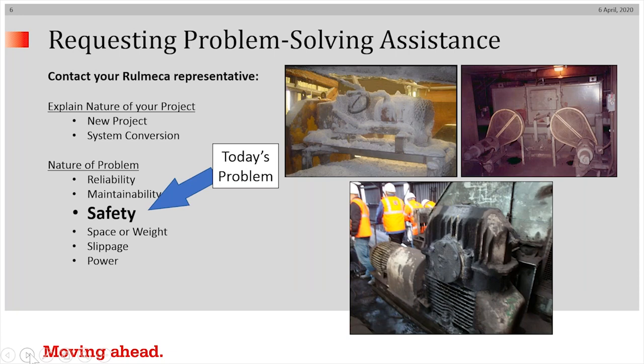Today's topic is safety. It's essential to distinguish between a new project and a conversion of an existing system. I'm assuming that most people interested in this topic today are going to be thinking about some sort of a system conversion to improve on what is currently installed and running.